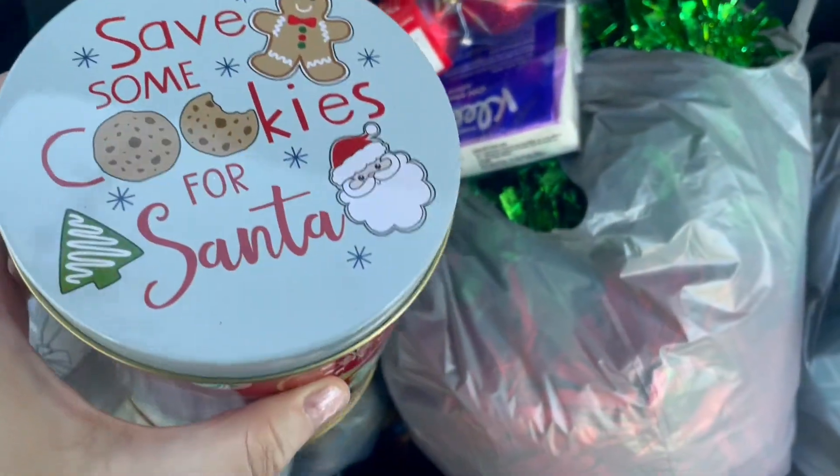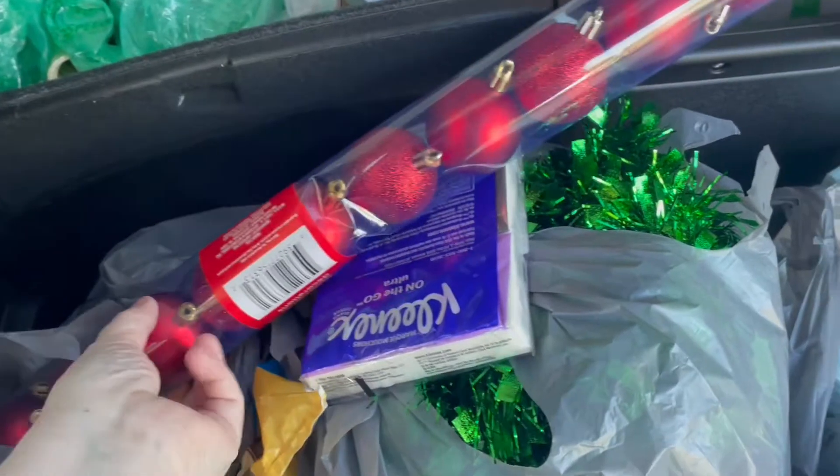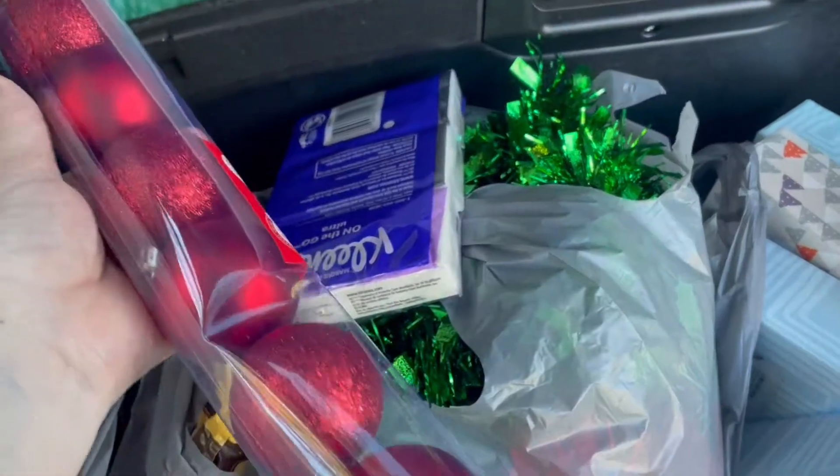The tin I'm definitely going to use because my husband — as soon as I get any kind of cookies in the house, they tend to disappear. Even when we make them at Christmas for Santa. So, I thought that was appropriate.